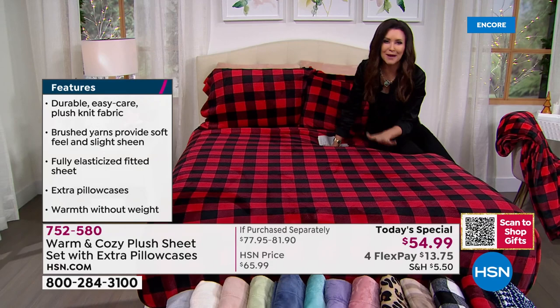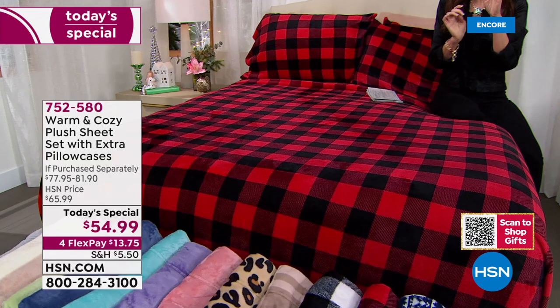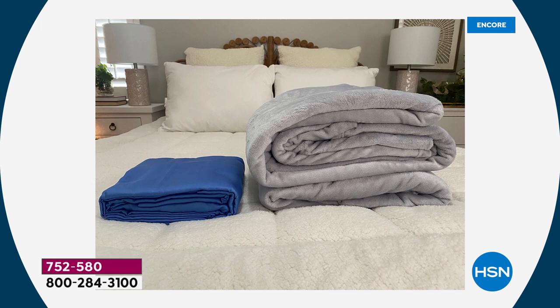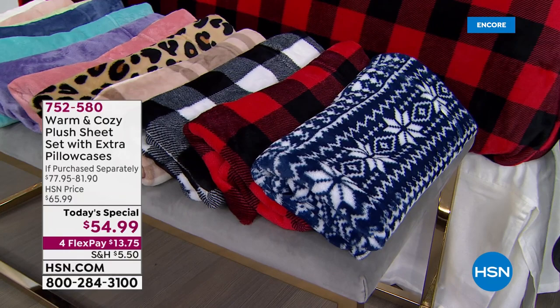Now we have an amazing deal, brand new prints. This is the red Buffalo check. Can you imagine how incredible it would be to have your bed look just like this? If you've never tried a warm and cozy plush sheet set, you are in for such a treat. They're not just soft to the touch — look at how fluffy they are. These literally envelop you in the softest, most luxurious plush with a gorgeous sheen. That's your old sheet set — the cold one you have to brace yourself to get into. And then your plush, soft and cozy, warm and cozy sheet set that's just going to be so plush and luxurious.